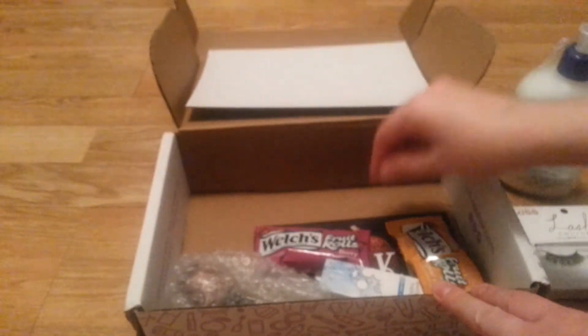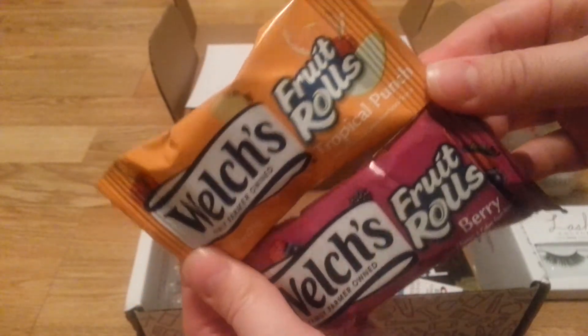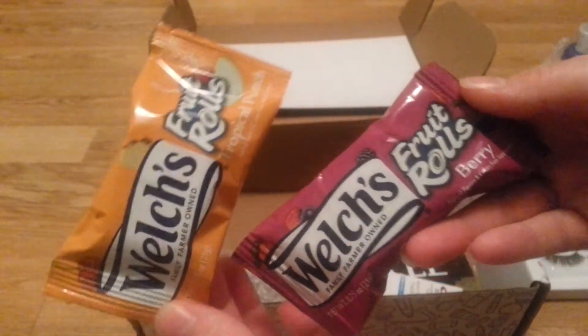And then this thing just kind of separated it for shipping. I already gave one of these to my nephew — I gave him the one in strawberry. They sent Welch's Fruit Rolls, which are basically Fruit Roll-ups — Tropical Punch and Berry.